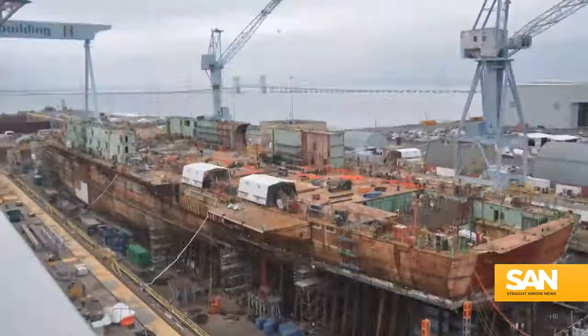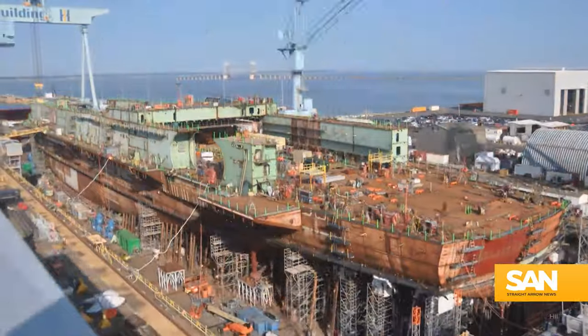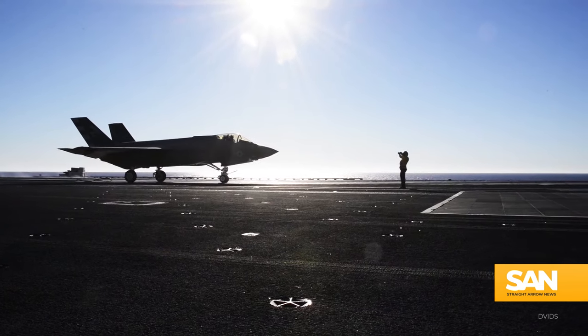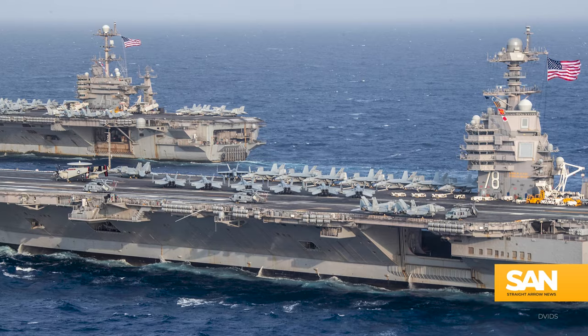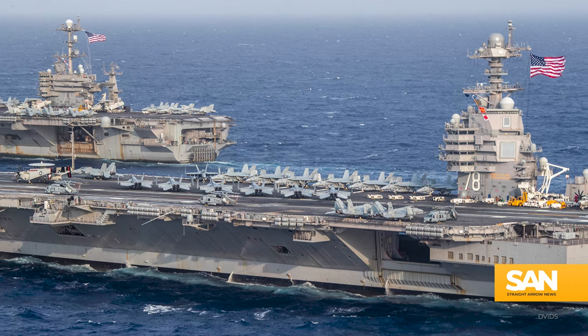HII, the company building the USS JFK, is scheduled to deliver the boat to the U.S. Navy sometime in 2025. The original delivery date was pushed back a year so the ship could be modified to launch the F-35C Lightning II Joint Strike Fighter, as well as address issues discovered during the build of the first in-class USS Gerald R. Ford aircraft carrier.